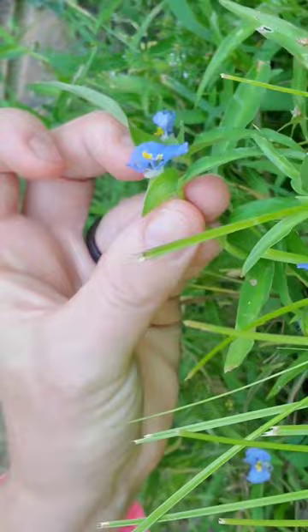Yes, you can pick them — they are edible. Apparently you can throw them in salads, even the young shoots and leaves. However, it does look like grass.